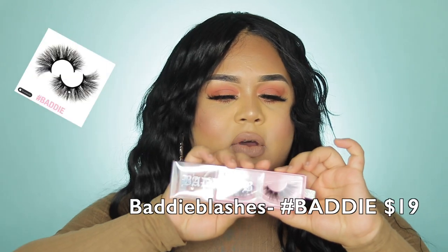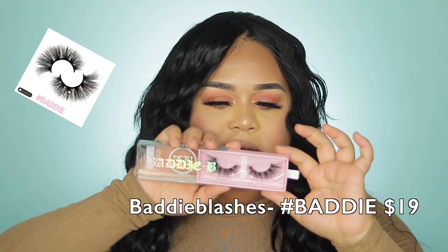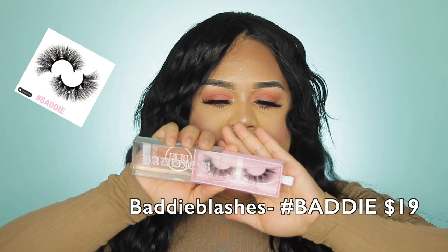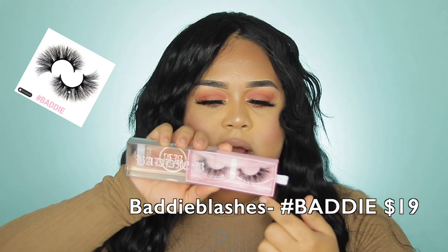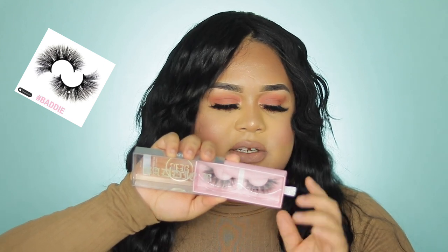These eyelashes are one of the most popular lashes on the market. I feel like Baddie B and Lily Lashes are among the most popular lashes, and I enjoy watching people do first impressions. Look how beautiful they are — these are in style Hashtag Baddie. These are pretty; this is her most popular style, the one that a lot of people use and post pictures with.